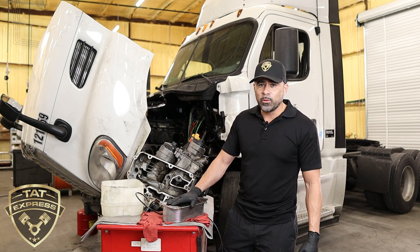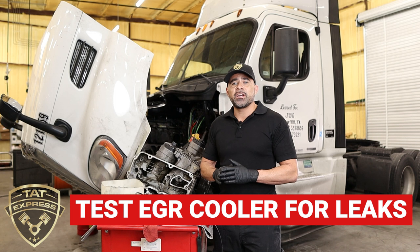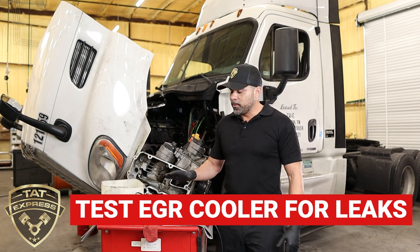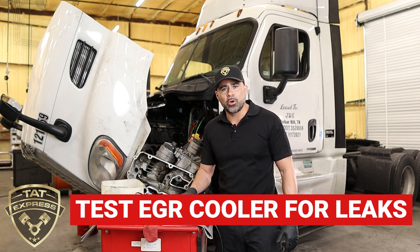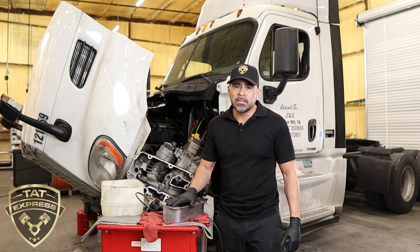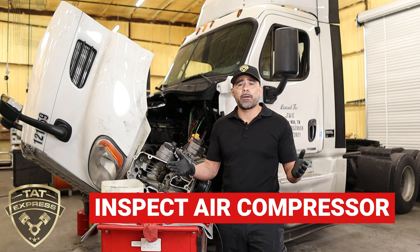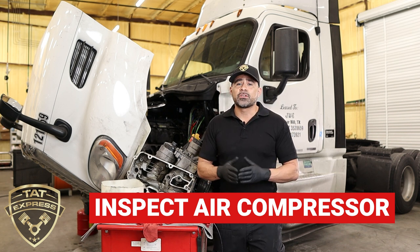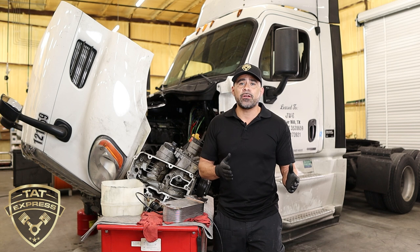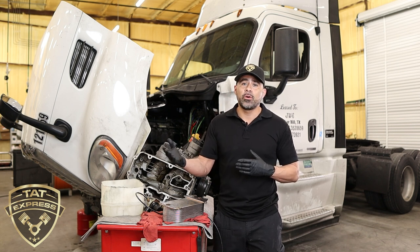This oil cooler tested out fine — we didn't have any issues there. The next item to check is the EGR cooler. You can run the same test: pressurize the EGR cooler to see if it's leaking. If it is leaking, that would be the source of your problem. The next thing to check is the air compressor. The air compressor also has coolant and oil going through it, so a cracked head on the compressor can cause bypassing oil to go into your cooling system.